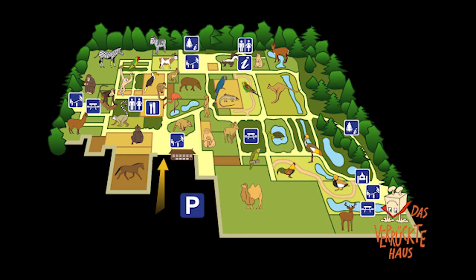Sometimes maps use special symbols to show us the locations of things. This zoo map shows us where the animals are, but also uses symbols to show locations of restaurants, play areas, picnic tables, and toilets.